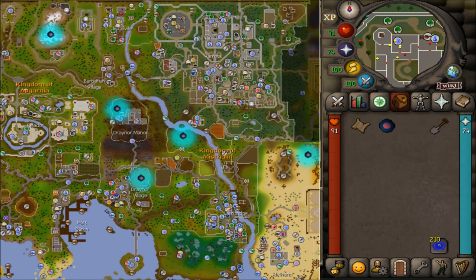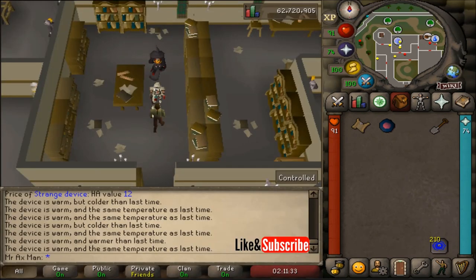Once your strange device is incredibly hot, which you can check by the chat box, dig on that location to receive your next clue or casket.